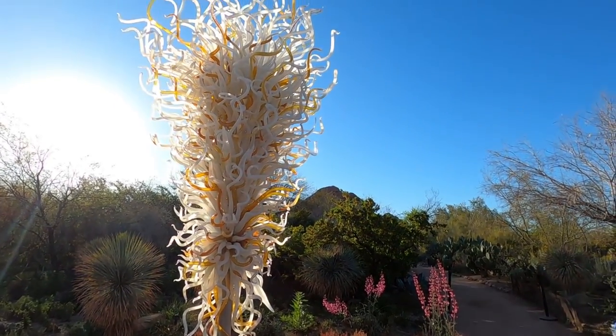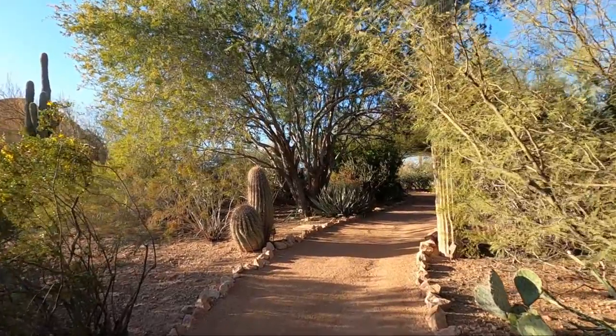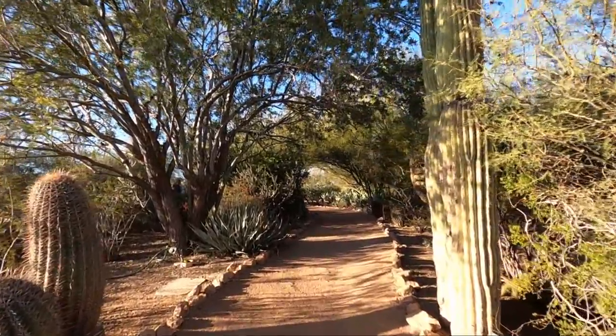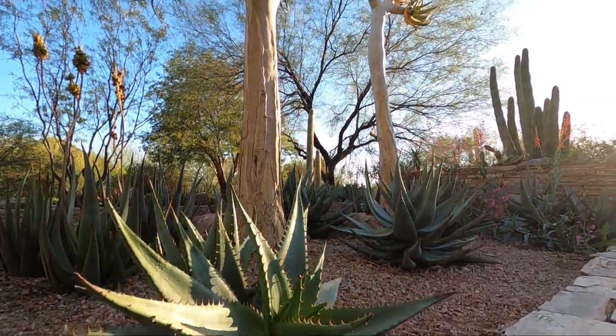The glass pieces really added to the experience. It was crowded though because of the art event that was happening. But I would say it's a beautiful place to explore if it's in your budget. Like I said, $30 might be a little bit too much, but I loved it.